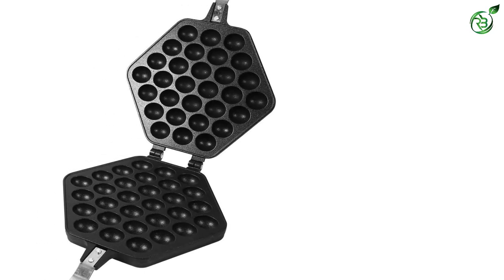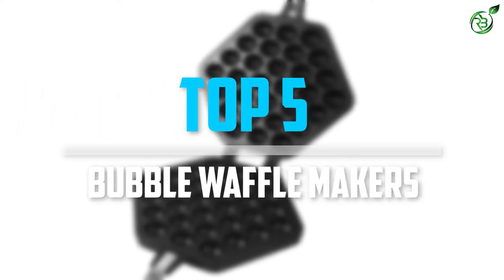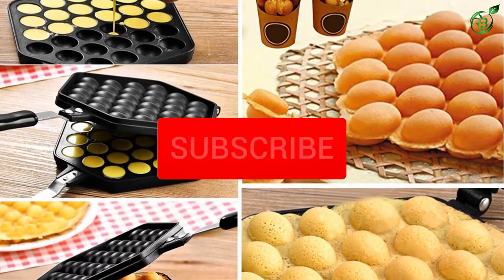Are you looking for the best bubble waffle makers in your budget? In today's video we break down the top 5 best bubble waffle makers available on the market. Let's get started.